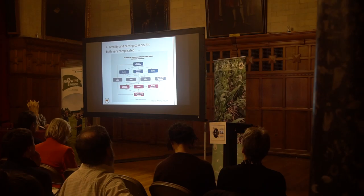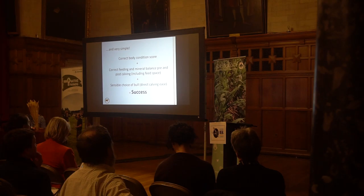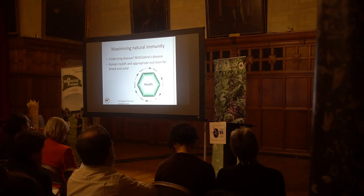Fertility and cow calving health is hideously complicated — everything is interconnected. But it's also super simple: if cows have the right body condition score, you feed them right, and you don't use a silly bull, you'll be fine. If you're using a lot of antibiotics around the point of calving, you just need to go back to those simple processes.